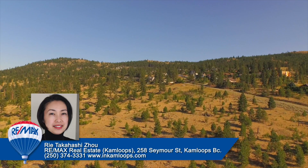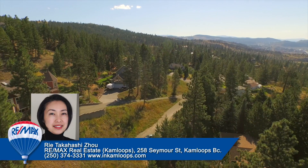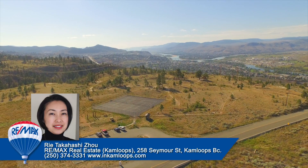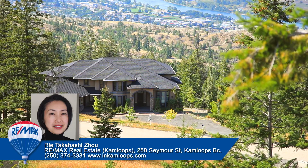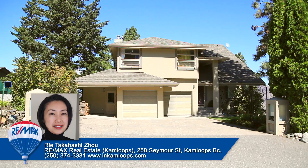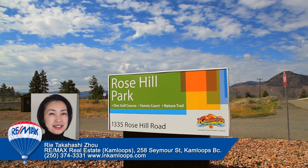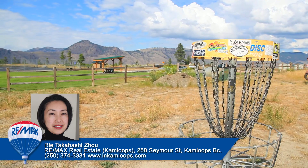Perched above the Valley View neighborhood is Rose Hill. This exclusive subdivision sits adjacent to Juniper Ridge and offers panoramic views of the city below from west, far north, and east. These homes boast spacious lots and many are beautifully custom-designed, ranging from $420,000 and upward to million-dollar estates. Located in the backcountry, Rose Hill is an ideal neighborhood for outdoor hobbyists, featuring many scenic trails for mountain biking and outdoor sports.